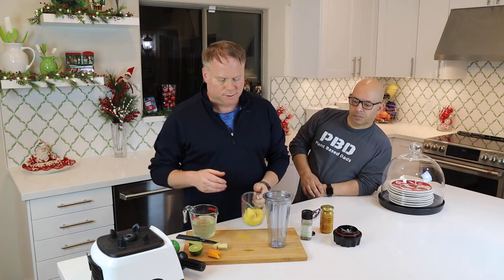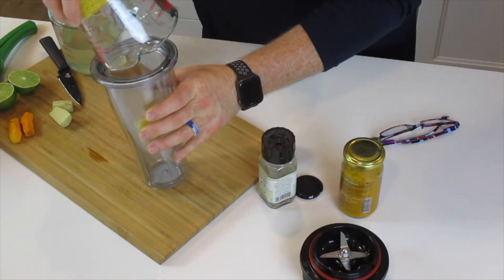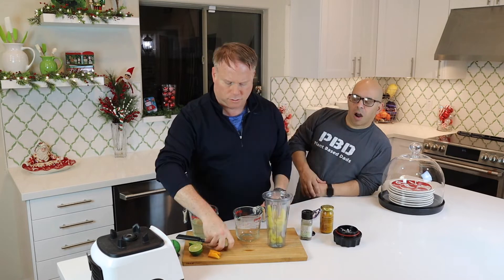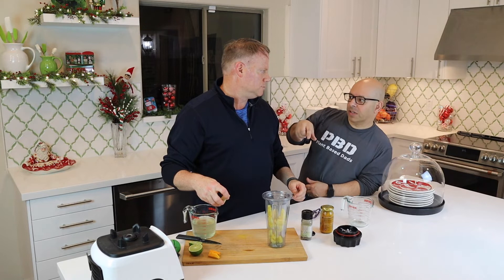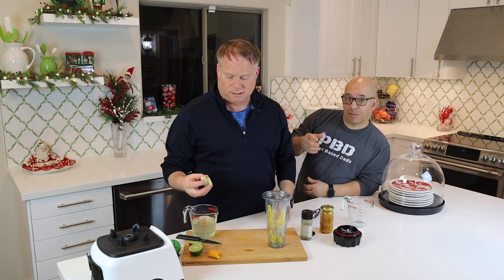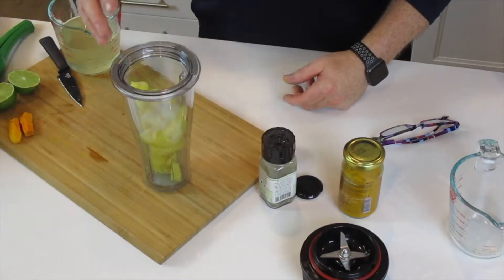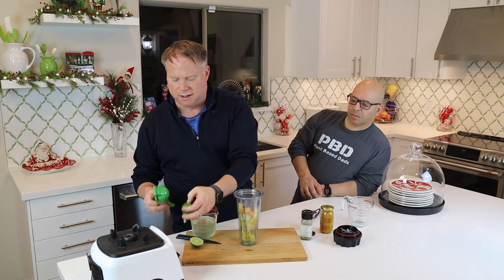Our first item is pineapple — and you'll notice I have the core in here as well. It's actually packed with nutrients. When you core the pineapple, use the core instead of throwing it out. A lot of times people do that and the core just goes in the garbage. Next we're adding ginger.